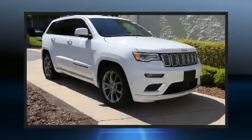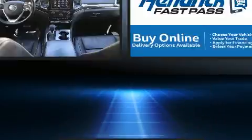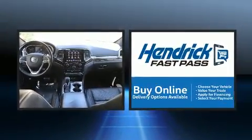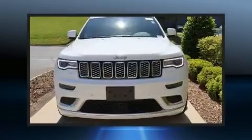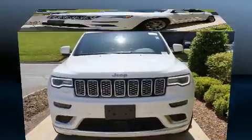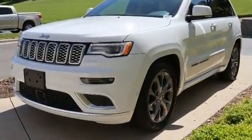Take command of the road in the 2020 Jeep Grand Cherokee. With just over 20,000 miles on the odometer, this four-door sport utility vehicle prioritizes comfort, safety, and convenience. It features an automatic transmission, four-wheel drive, and a refined six-cylinder engine.